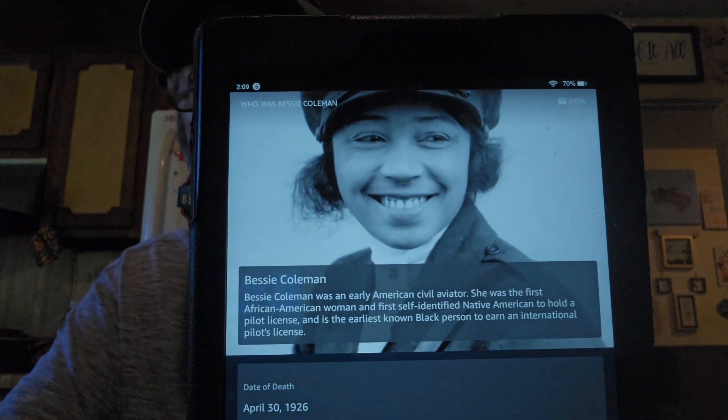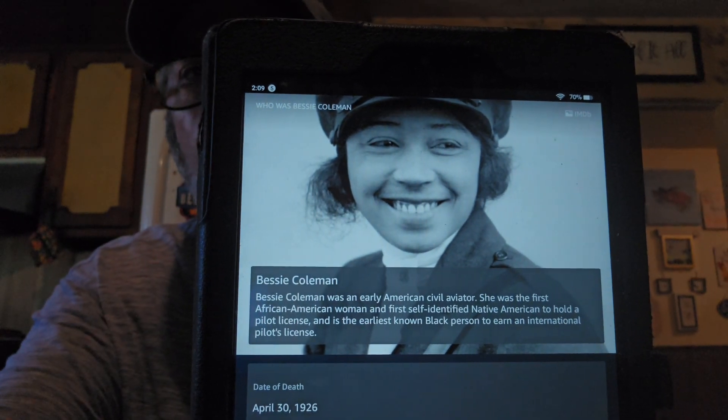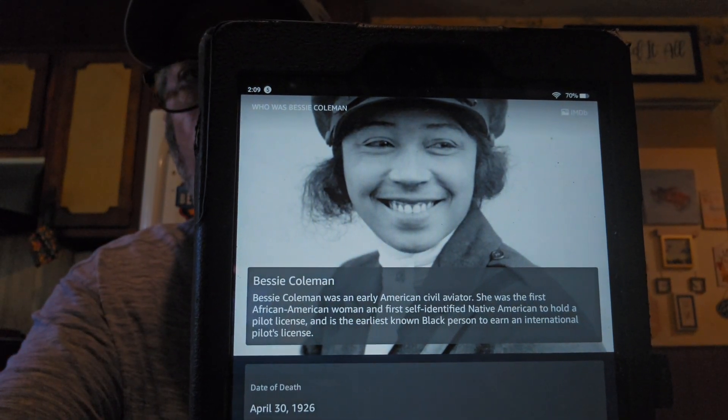Alexa, who was Bessie Coleman? Bessie Coleman was an early American civil aviator. She was the first African-American woman and first self-identified Native American to hold a pilot license, and is the earliest known Black person to earn an international pilot's license. That's awesome.